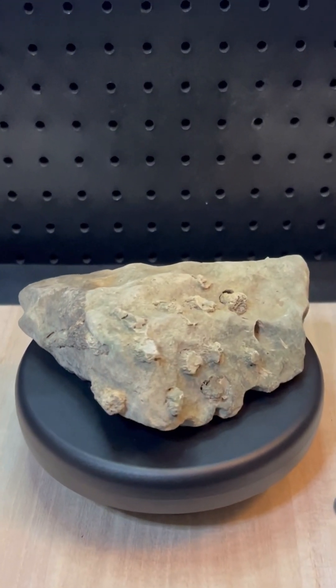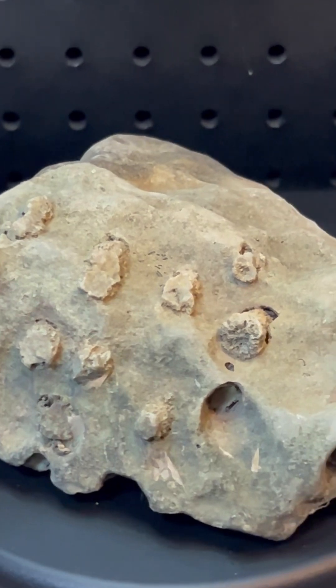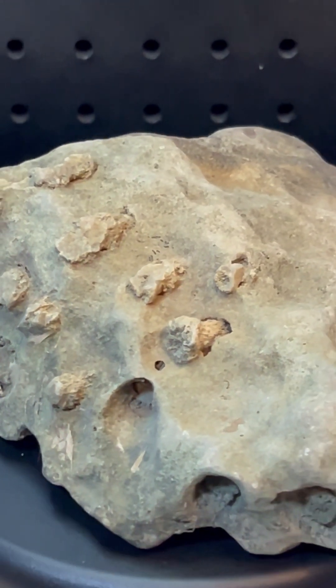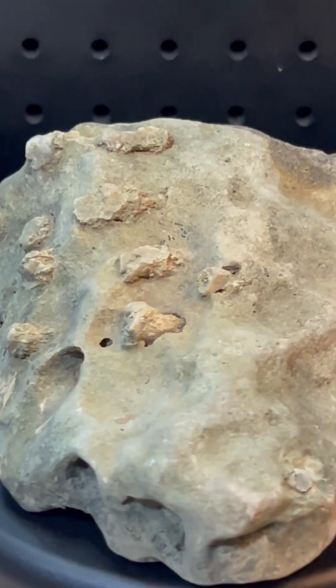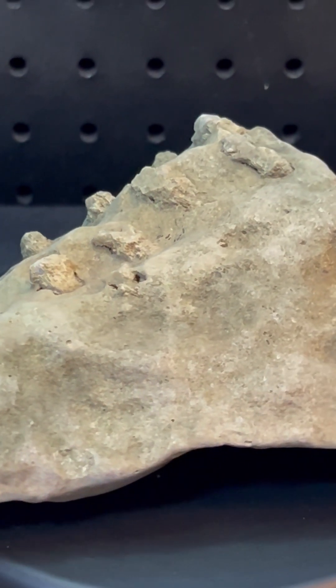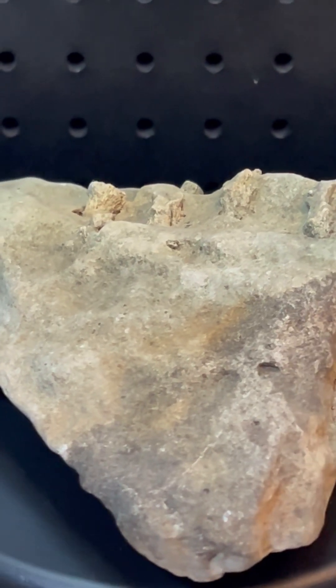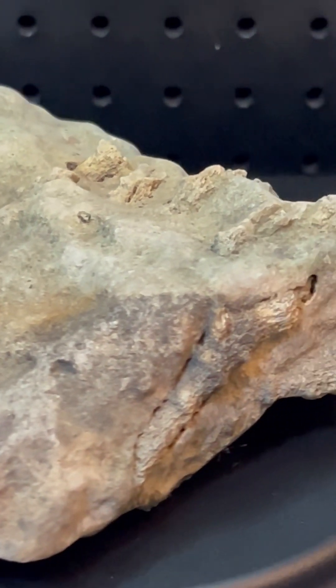This rock contains remarkable fossils that offer a glimpse into Earth's ancient history, dating back approximately 350 to 450 million years during the Paleozoic era. The cylindrical patterns you see are likely the remains of crinoids, marine animals that thrived in shallow seas.